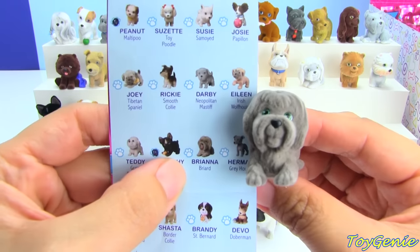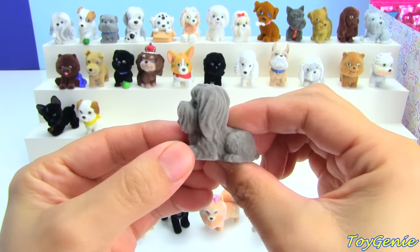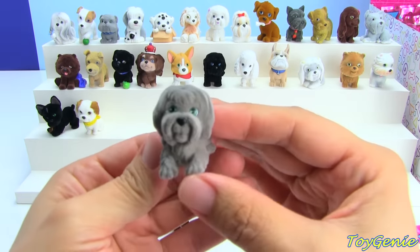This one is a Briard, and the name is Brianna. I never knew there were this many different breeds of dogs, you guys.